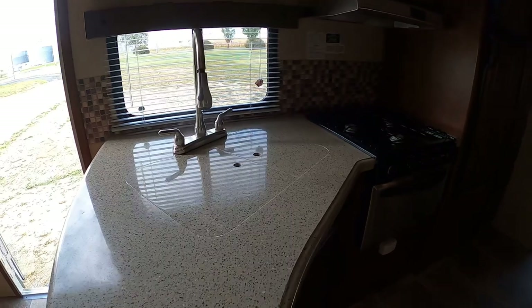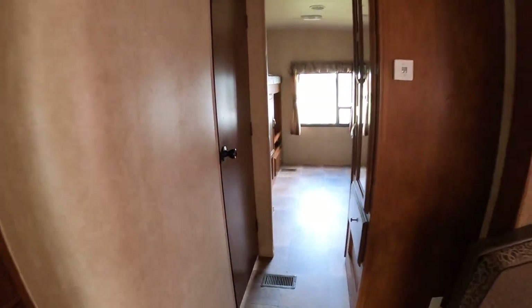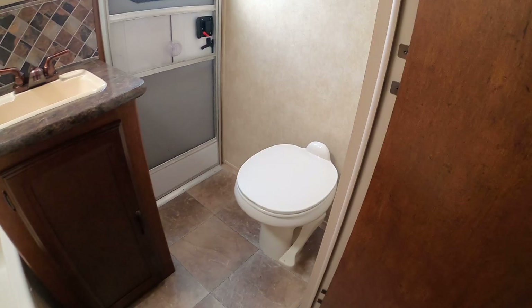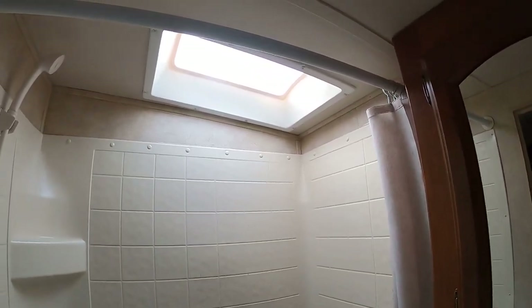Microwave, sink covers, nice fridge. Pretty decent bathroom — foot flush toilet, sink, medicine cabinet, and a skylight in the shower that gives you an extra six inches of headroom.